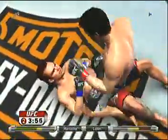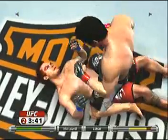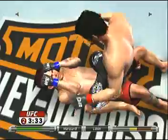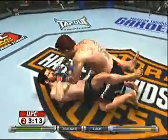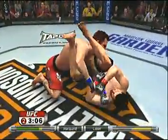A minute into round number two. It looks like his right eye is starting to swell up and close — you can see a mouse over the corner of his right eye. Reversal! Very nice. Looking for the arm bar — he hooks the arm, he's got to get the leg across. Now he's got it.